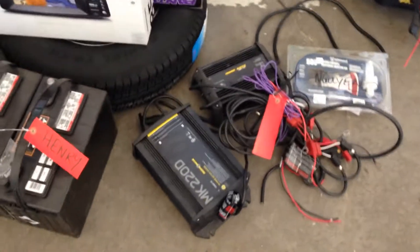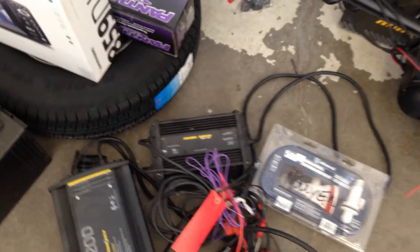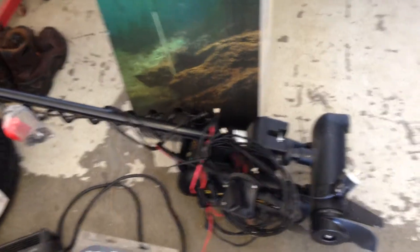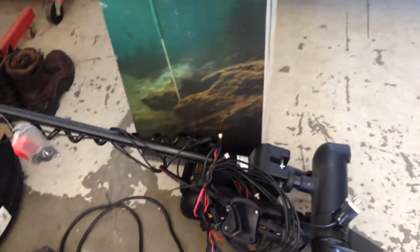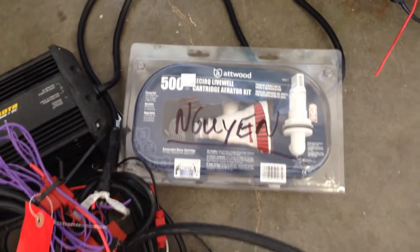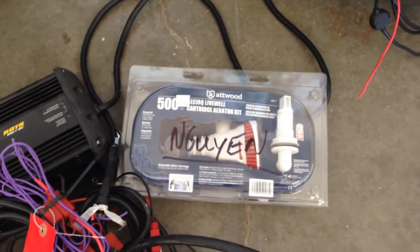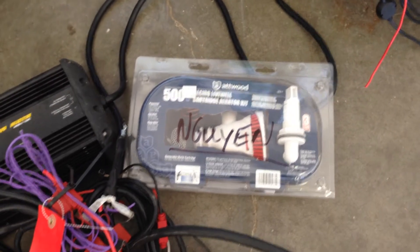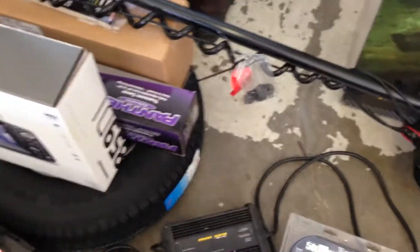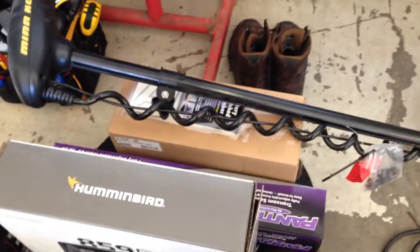We have the onboard MK220D charger with the MC2DC alternator charger as well. On top of that we have the Minn Kota Turova 80 pound thrust. We also have the recirculating live well, which is definitely going to help me out when I'm out there fishing for bass and keeping those fish alive. We have the spare tire, motor support, custom boat numbers, and spare tire carrier bracket.